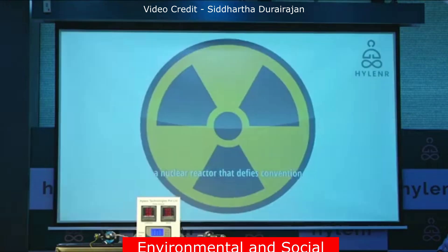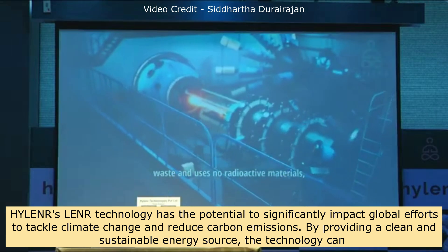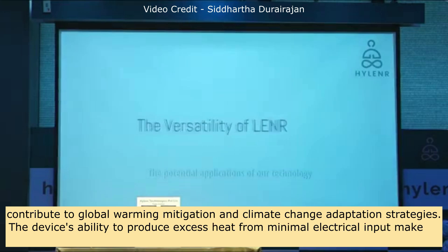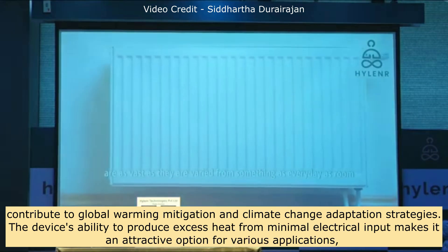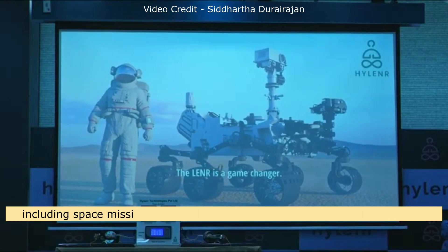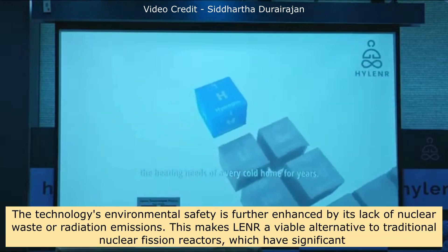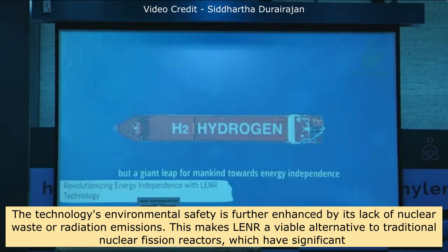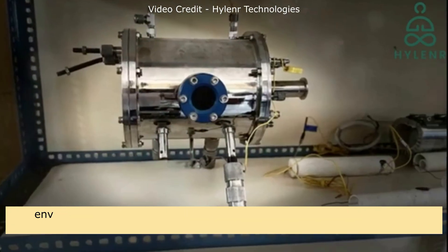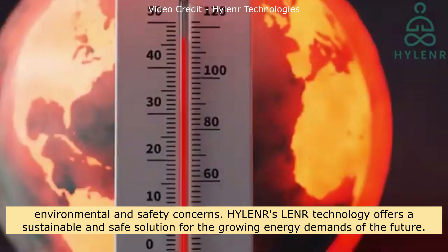Hylander's LENR technology has the potential to significantly impact global efforts to tackle climate change and reduce carbon emissions. By providing a clean and sustainable energy source, the technology can contribute to global warming mitigation and climate change adaptation strategies. The device's ability to produce excess heat from minimal electrical input makes it attractive for various applications including space missions, while its lack of nuclear waste or radiation emissions makes LENR a viable alternative to traditional nuclear fission reactors.